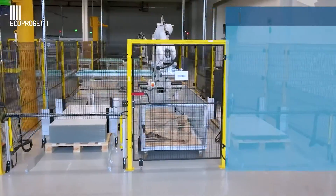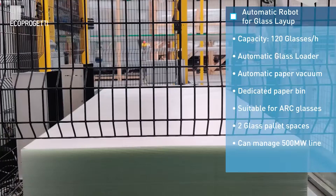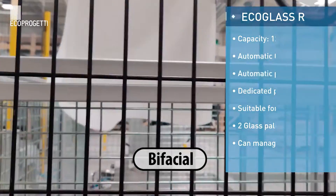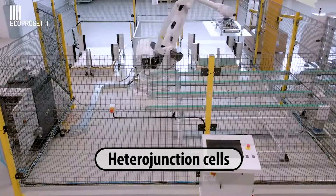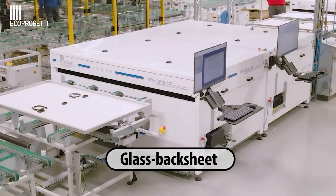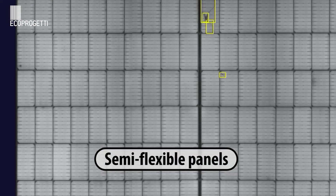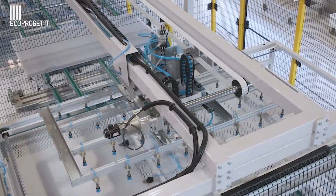It is able to work with all the latest high efficiency technologies available on the market, including PERC, bifacial, heterojunction cells, and various module types such as glass backsheet, glass glass, semi-flexible panels, and other types of customised panels with unique designs and technologies.